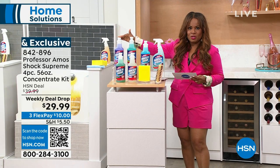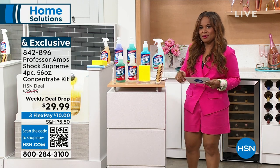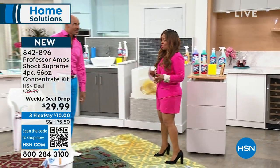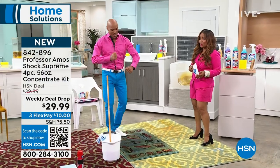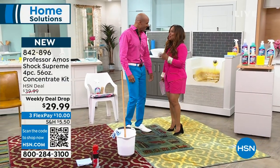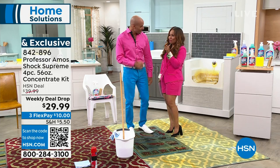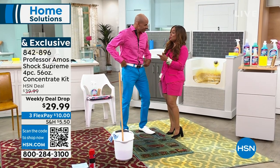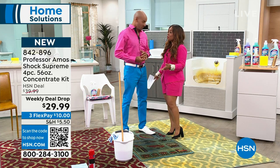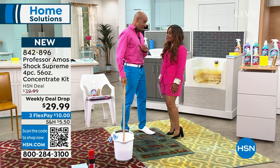This is the final airing and lavender will be the first scent to go. The Professor Amos brand is celebrating 19 years as part of the HSN family. It's a family-owned business - and outside of dressing sharp and smelling good, this is a serious business. They not only provide cleaning products for HSN viewers but for large businesses across the country - major facilities, hotels, motels.